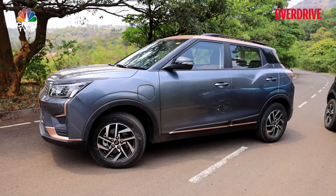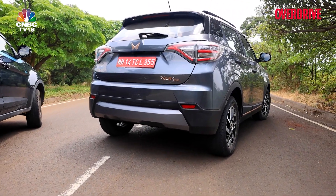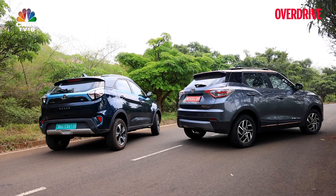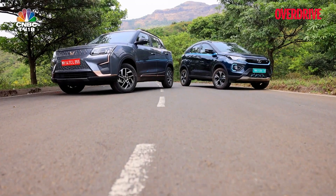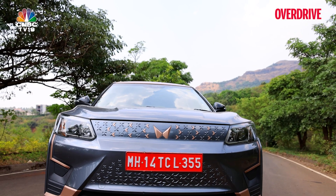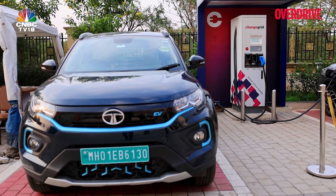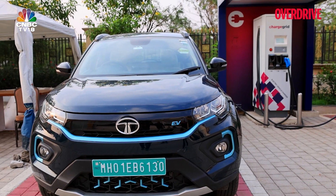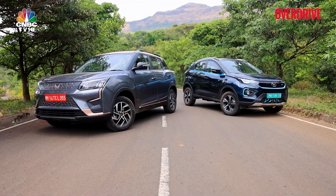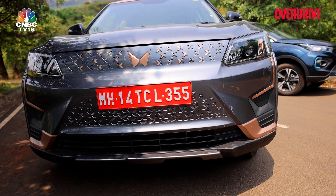Mahindra has gone back to the original SsangYong Tivoli body shell for the XUV400, packaging the battery pack under the rear seat and boot, making it 207mm longer, 10mm wider, and 18mm taller than the Nexon EV Max. Notably, Mahindra has reworked the charge port into the front left fender, while the Tata still uses the ICE's fuel filler space to fit its charging socket. This makes the Mahindra easier to drive up to chargers, though you do miss out on fog lamps with the Mahindra.